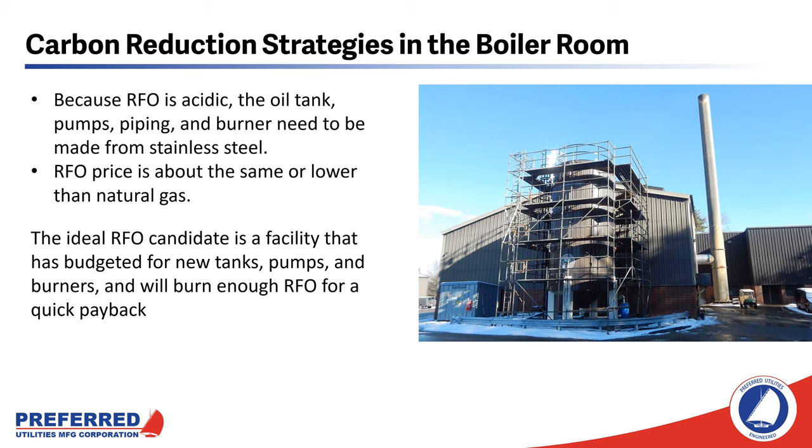Because RFO is acidic, the oil storage tank, the pumps, the piping, and the burner need to be made from stainless steel. The price of RFO is about the same or lower than natural gas. The ideal RFO candidate is a facility that is budgeted for new tanks, pumps, and burners, and will burn enough RFO for a quick payback.